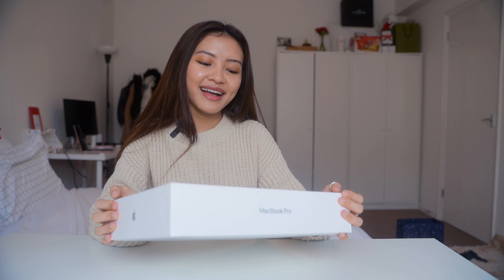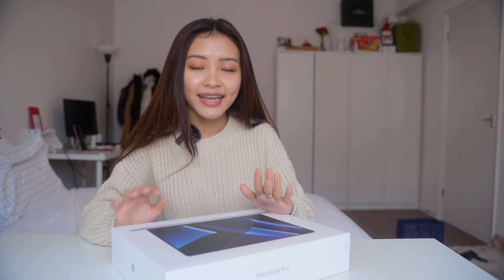Hi guys, welcome back to Helen Vlogs. We are going to do the unboxing of the MacBook Pro. On Valentine's Day, Helen has a lot of support for us to consider the surprise gift for us.